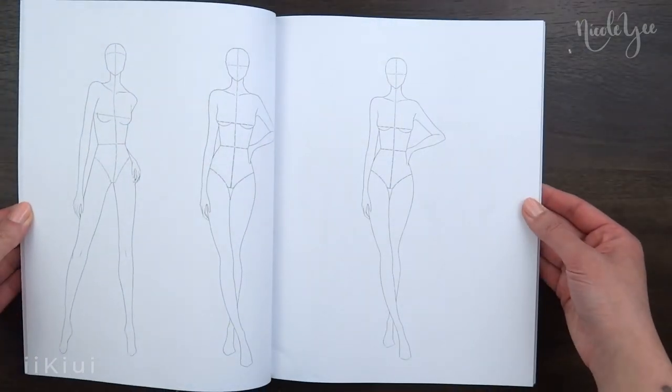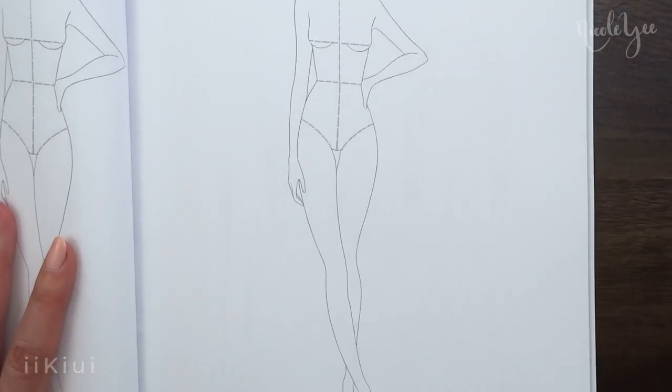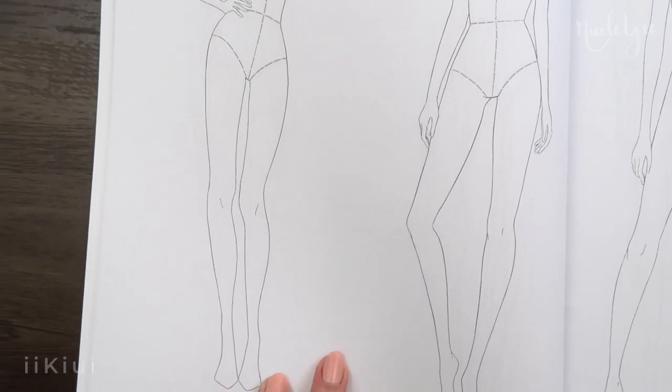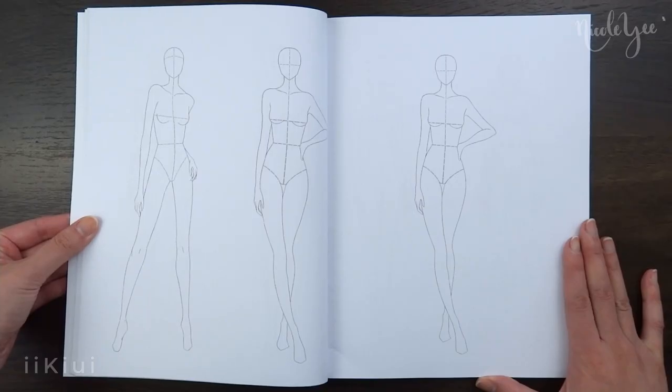For the sketchbook, there are 134 pages included and some of the poses are by themselves while most are paired together. The poses are printed in light gray so that your designs can stand out, and there are 10 different poses that repeat among the pages.